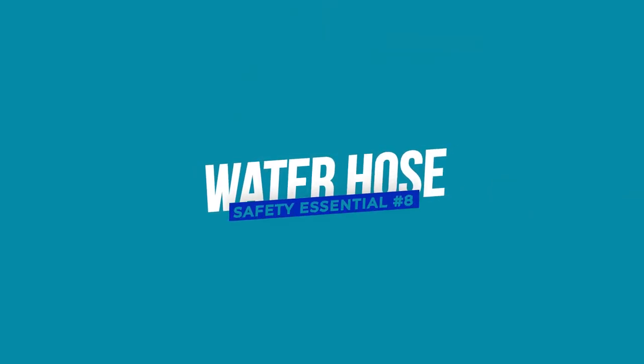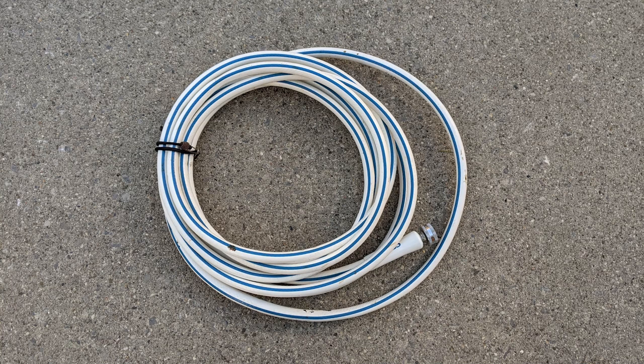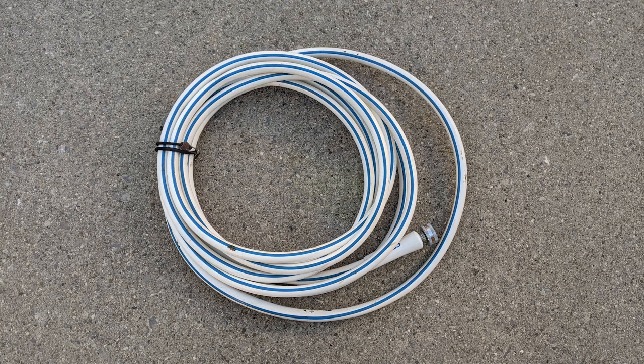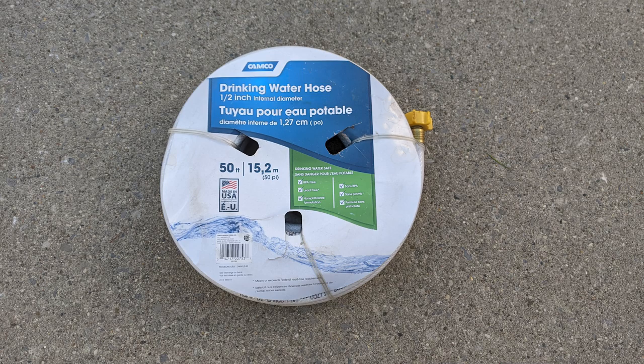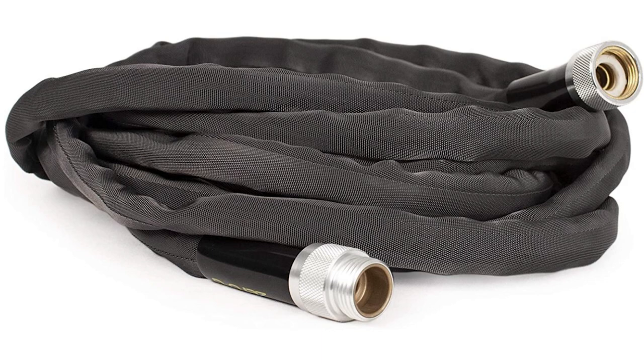Next on the list: water hose. You want a decent drinking water hose and plenty of it. The green or black garden hoses are made of chemicals you don't want in your system. In the RV world you want a white drinking hose that specifically says it's for drinking water. We have the CAMCO 50-foot fresh water drinking hose. Down the road we may upgrade to a Zero-G 50-foot hose because it doesn't kink up like the white hose and takes up less space.